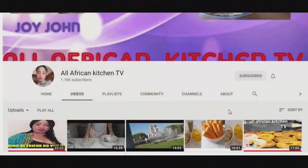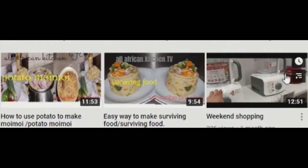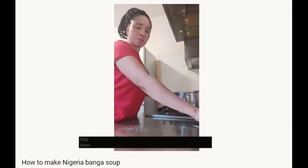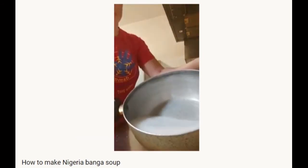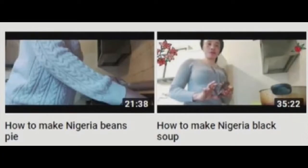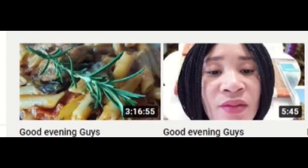All African Kitchen TV is all about cooking African meals, specifically West African meals. She walks us through each step of a dish as she prepares it, so you don't get lost as the video moves on. Sometimes there will even be a mukbang at the end of the recipe so you can watch how good the food looks when it's eaten. Sometimes there'll even be a cleaning video or a live stream thrown into the mix.